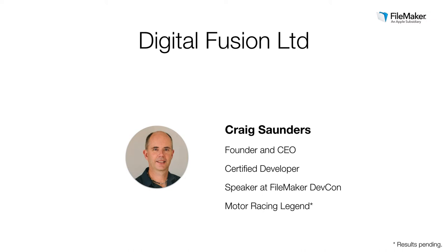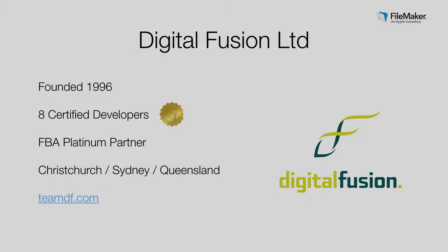Craig, welcome to today's webinar. Thanks, David. It's a pleasure to be here. Digital Fusion is a company that I founded in 1996 to build custom business solutions. I pretty quickly settled on FileMaker as my platform of choice because there was nothing else that was this robust and this quick to develop with and truly cross-platform. In fact, we find FileMaker more consistent across platform than even HTML and JavaScript today.